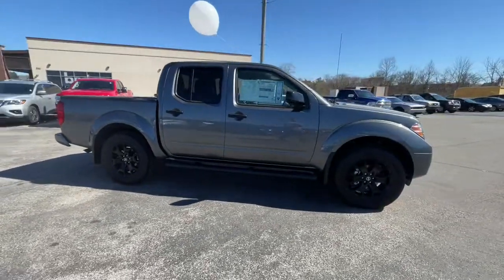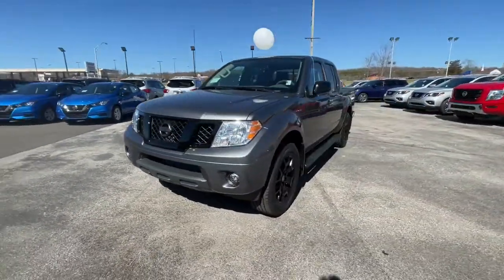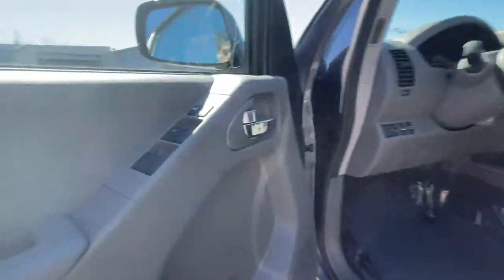These are just some of the great options this vehicle comes with: keyless entry, four-wheel drive, keyless start, backup camera, aluminum wheels, steering wheel audio controls, Bluetooth connection, stability control, pass-through rear seat, and traction control.